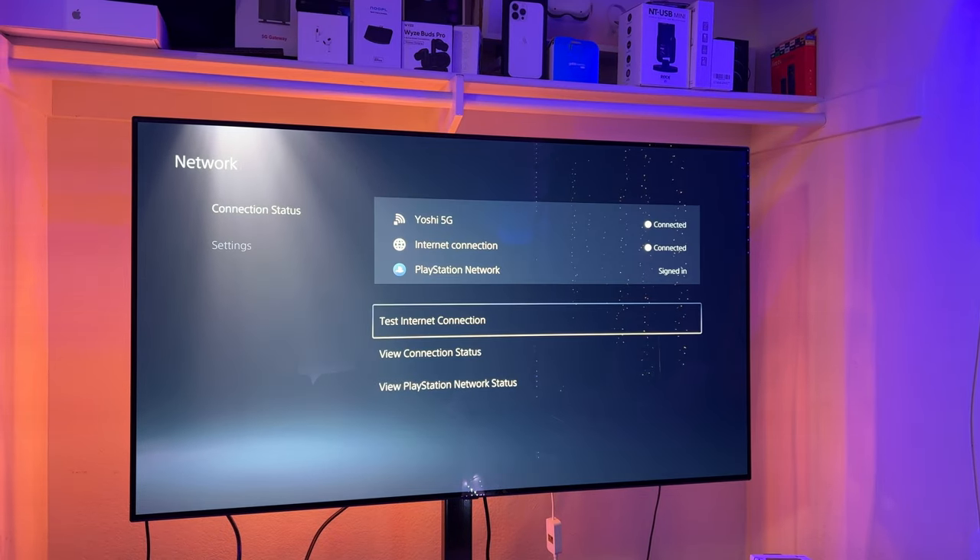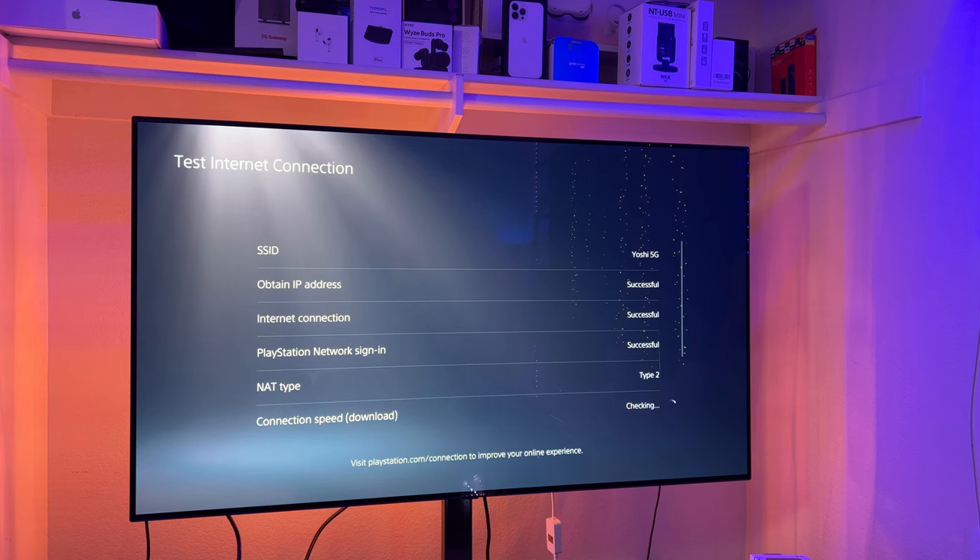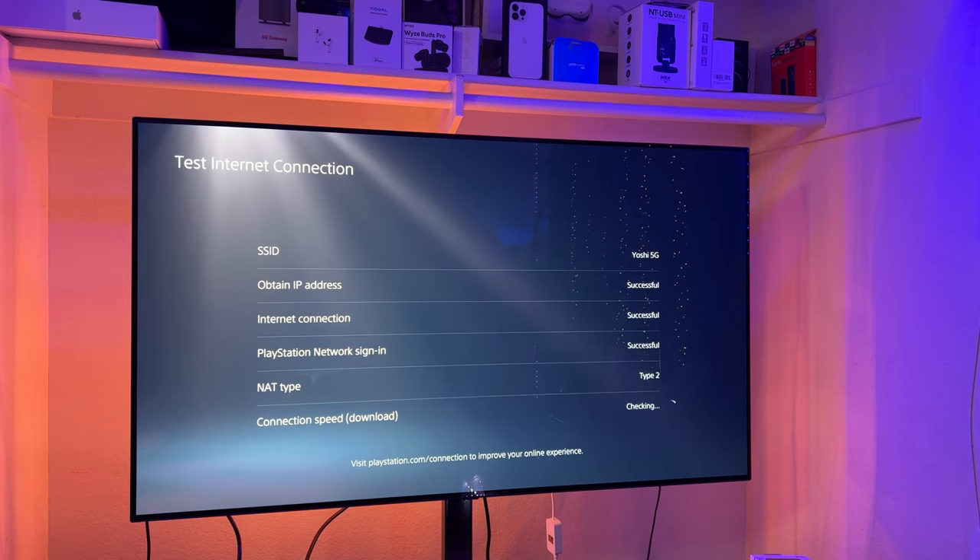We're first going to try out the PlayStation. I'll admit the PlayStation console is very close to my router. My Xbox Series X is a little bit further away — probably within 20 or 30 feet of my mesh router setup. The first thing I wanted to show is that I am connected to my router. You can see 'Yoshi 5G' is the name of my internet router setup. It says connected and signed in. NAT type 2 is favorable for downloading games, playing online games, and chatting.